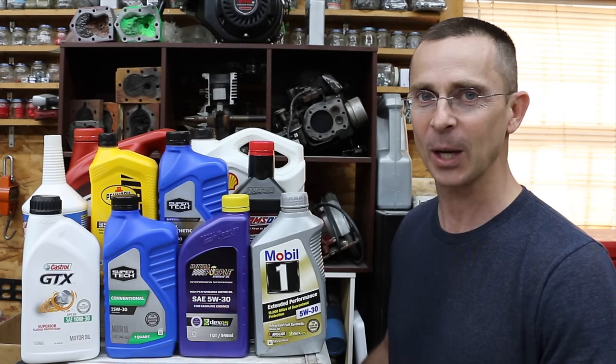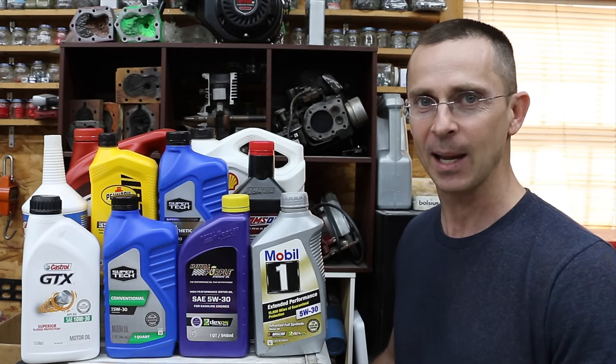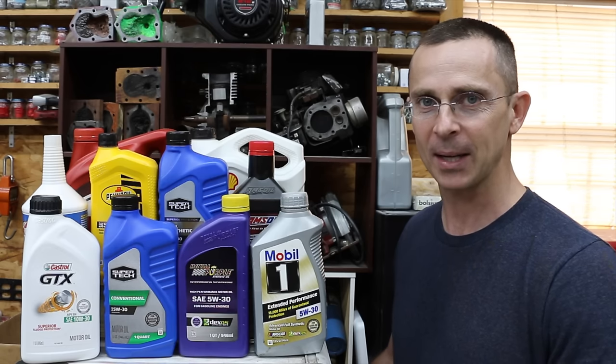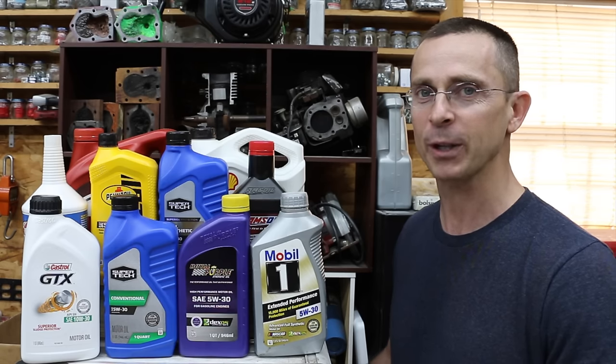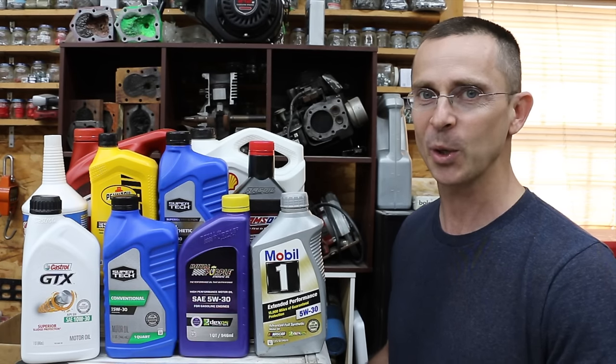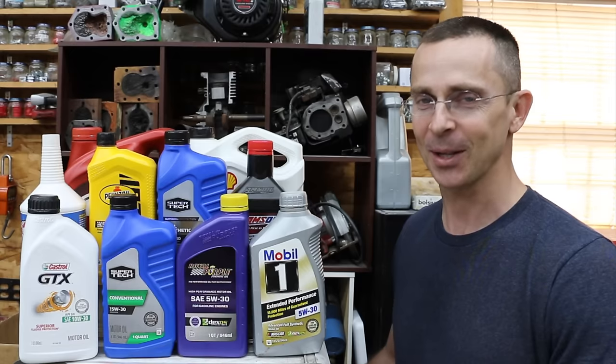As a follow-up to a previous video on Amazon Basics Full Synthetic, we're going to drain that out of this test engine, send it off to an oil testing lab, and have that oil analyzed for different qualities to see just how well the oil performed. We're also going to do our own testing on that engine oil. So let's get the testing underway.